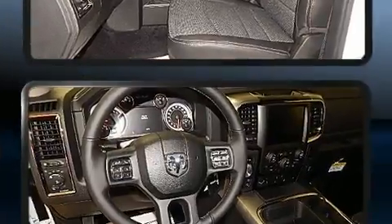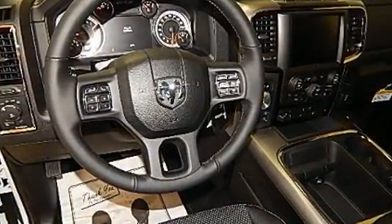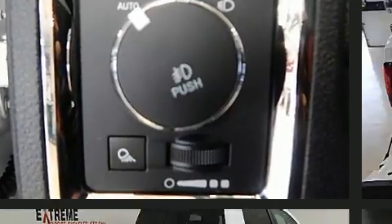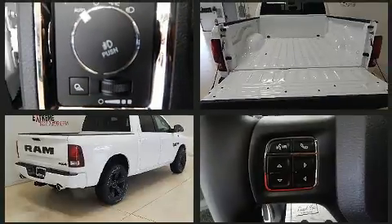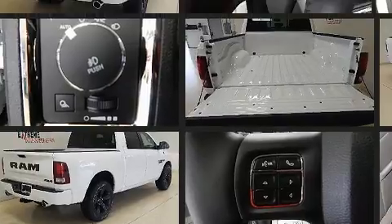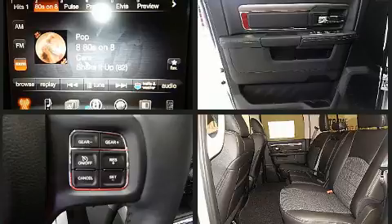This model accommodates five passengers comfortably and provides features such as one-touch window functionality, variably intermittent wipers, a leather steering wheel, a built-in garage door transmitter, an automatic dimming rearview mirror, remote keyless entry, and cruise control.